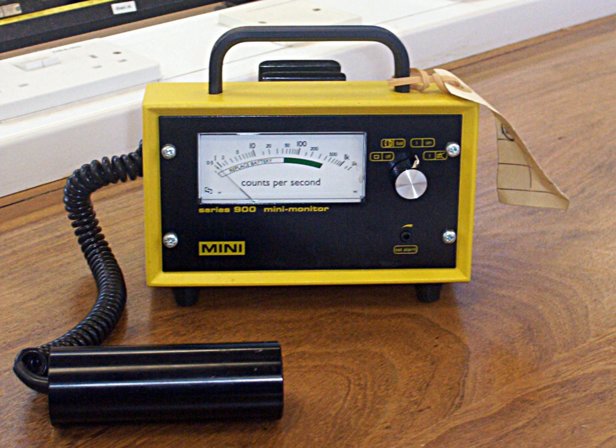There are two main limitations of the Geiger counter. Because the output pulse from a Geiger-Müller tube is always of the same magnitude regardless of the energy of the incident radiation, the tube cannot differentiate between radiation types. Secondly, there is the inability to measure high radiation rates due to the dead time of the tube.